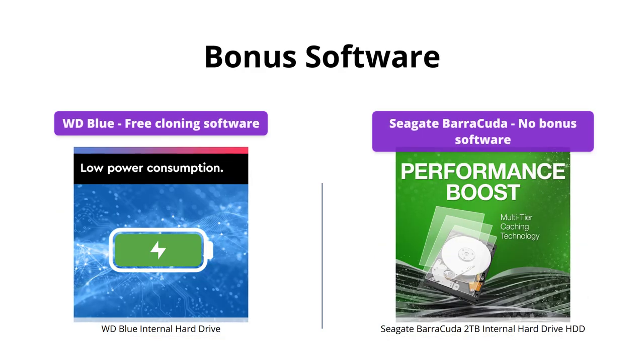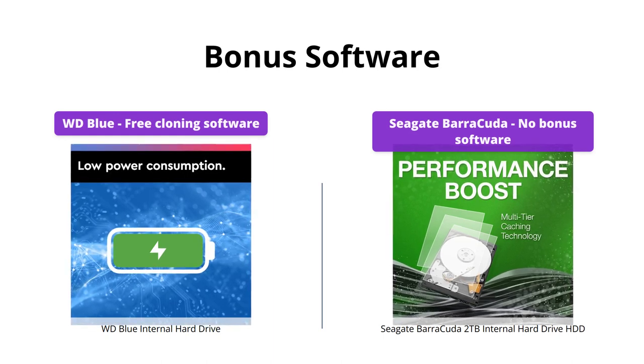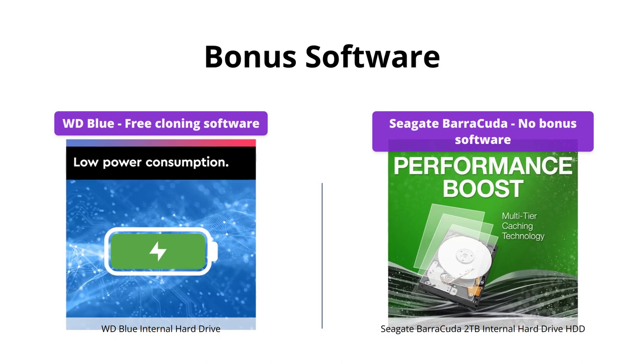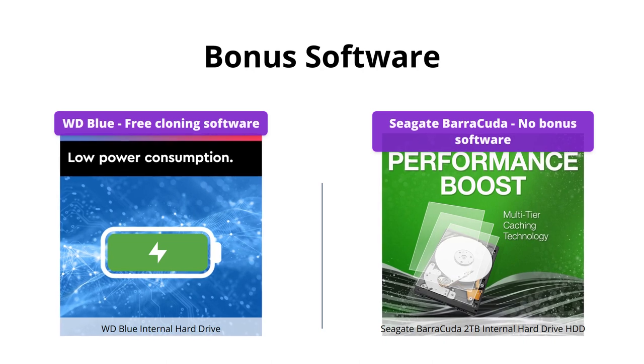The WD Blue comes with free Acronis True Image WD Edition cloning software, which is handy for backing up your data. Unfortunately, the Seagate Barracuda doesn't come with any bonus software. This round goes to WD.